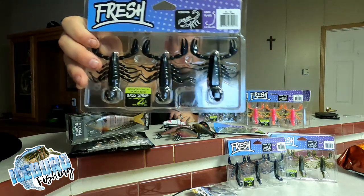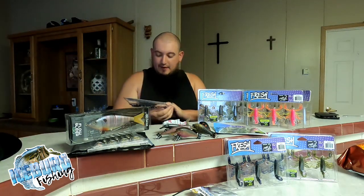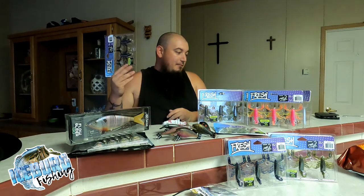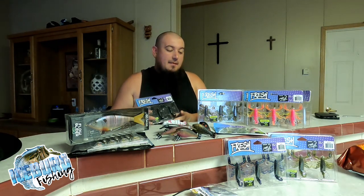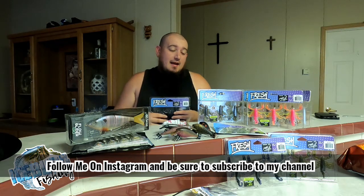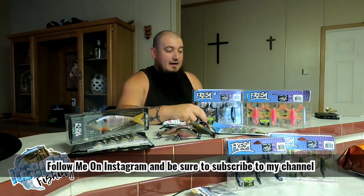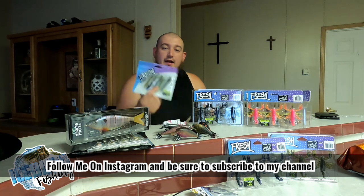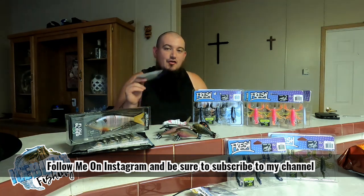To start off, I officially have every single color of the Fresh Baits Scorpions. These things are bad out — I love them so much, they work amazing. If you guys want to try them and save some money, use code ICEBERG10 at checkout. I've been using these non-stop, slamming everything from two-pound bass to six-pound bass — it's been incredible.